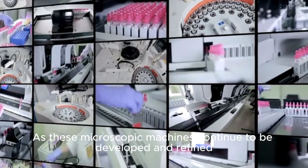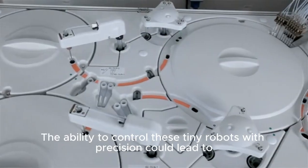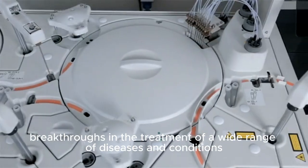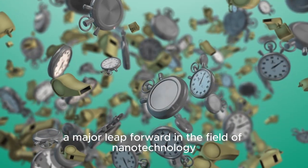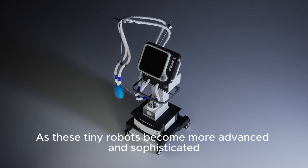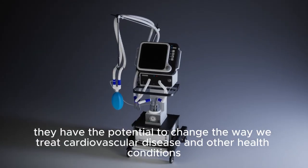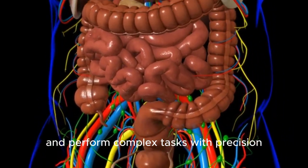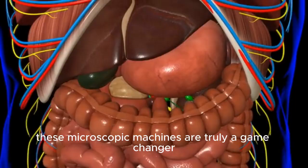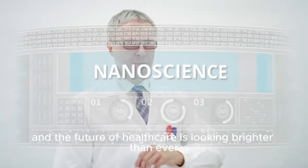As these microscopic machines continue to be developed and refined, we can expect to see more and more applications for their use in medicine. The ability to control these tiny robots with precision could lead to breakthroughs in the treatment of a wide range of diseases and conditions. In conclusion, the development of these microscopic machines represents a major leap forward in the field of nanotechnology. As these tiny robots become more advanced and sophisticated, they have the potential to change the way we treat cardiovascular disease and other health conditions. With their ability to navigate the bloodstream, target harmful deposits, and perform complex tasks with precision, these microscopic machines are truly a game-changer. Scientists are optimistic about their potential, and early trials have shown promising results. The field of nanotechnology is rapidly advancing, and the future of healthcare is looking brighter than ever.